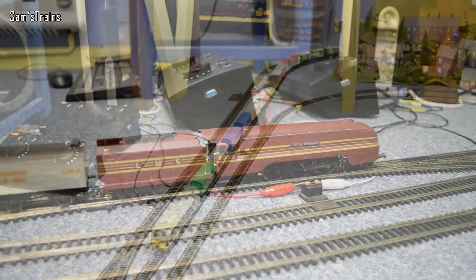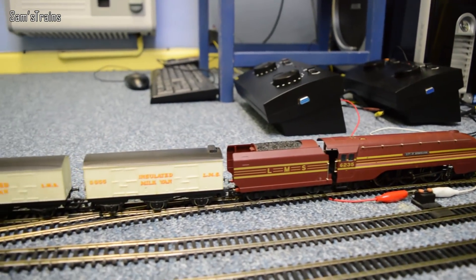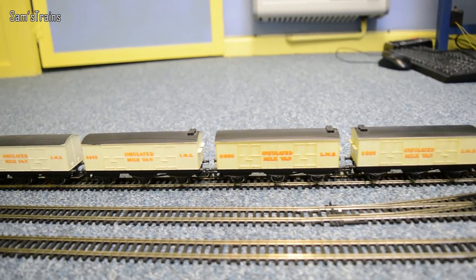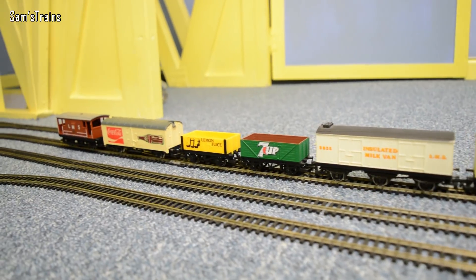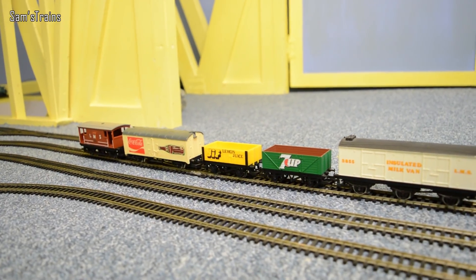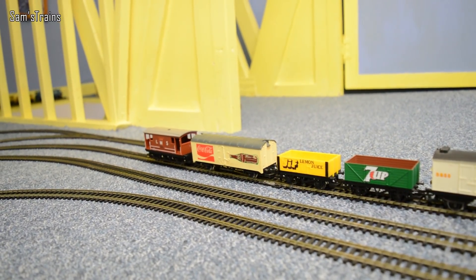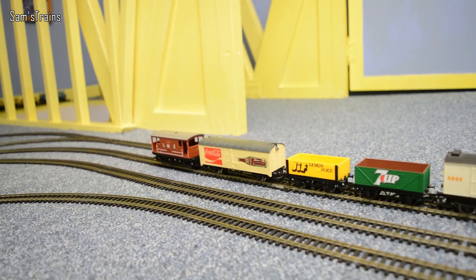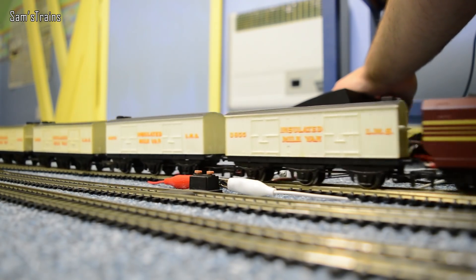Up next we've got the LMS Beverage Express - drinks! I have to admit it is mostly milk because I like my milk, so there are six of the LMS insulated milk vans. But in case you don't like milk, we've got a whole wagon of Seven Up for you, then lemon juice - which come to think of it you probably wouldn't want to drink straight, but there's a whole wagon full. Then of course we've got this mystery van at the back which everyone will recognize, and a nice brake van on the end. Take it away - City of Birmingham! There we go - no problem for her at all. That is my Beverage Express!